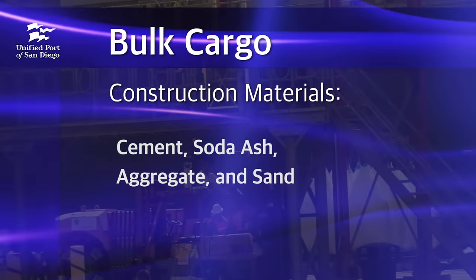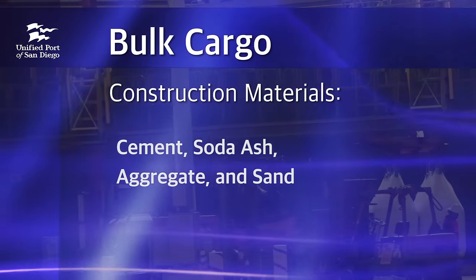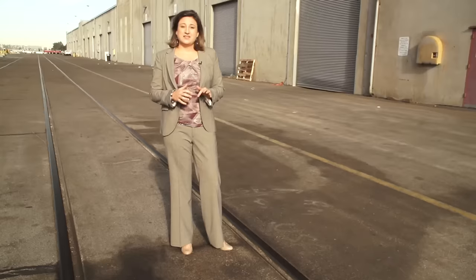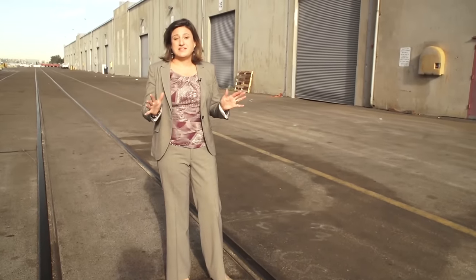Today these products are stored at several locations around the terminal. Moving them to one location would free up space for new uses. These transit sheds were built in the 1950s and they were great for storing the cargo of the time — things that were fragile and needed cover like cotton and newsprint. But today these transit sheds are standing in the way of progress.